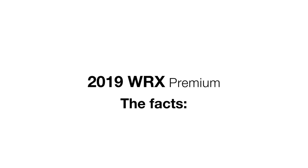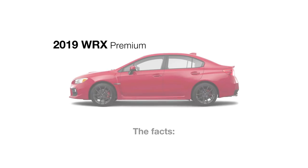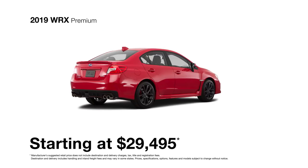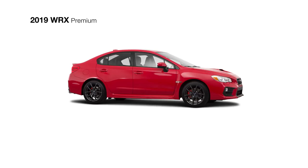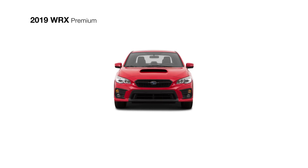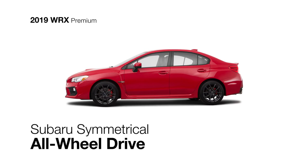Turbocharged and rally-inspired, the WRX Premium was built to make every road worth driving. Including all the base model has, the WRX Premium boasts the power of the 268-horsepower direct-injection turbocharged four-cylinder Subaru Boxer engine and the traction of Subaru symmetrical all-wheel drive.